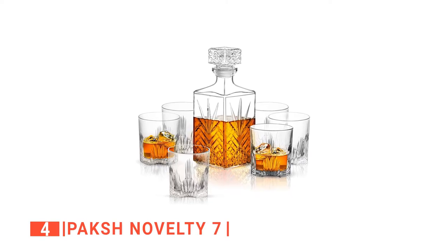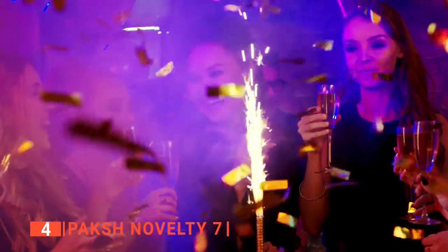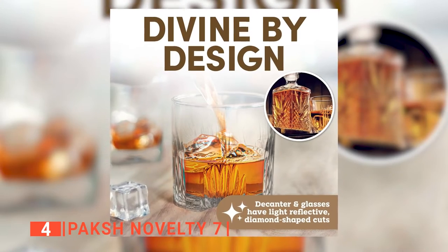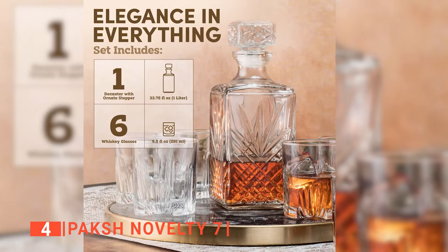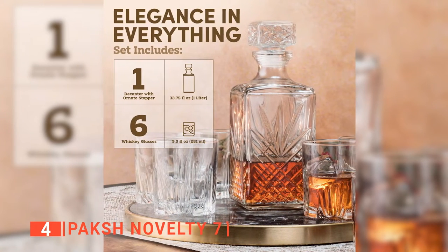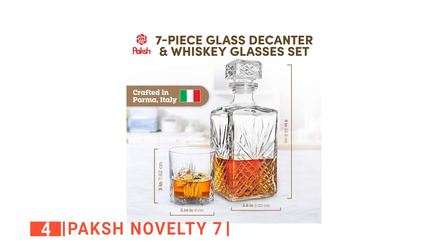Up next in fourth place is the Pax Novelty 7. If you want your next party to be the talk of the town, you need more than just good food and drinks. How you present those things to your guests matters a lot, which is why an extravagant whiskey decanter like the Pax Novelty 7 comes highly recommended for all hosts, as it will keep the guests feeling luxuriously served. Unlike other decanters on the market today with just two to four glass cups, this comes with six elegant and sturdily built tumblers, with a 9.5-ounce capacity.